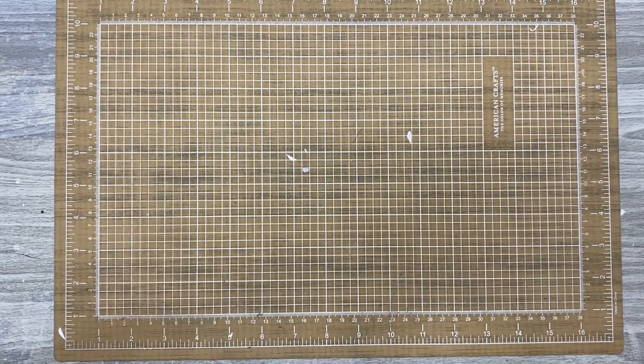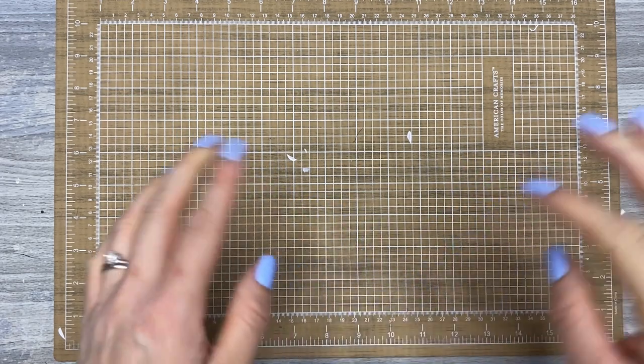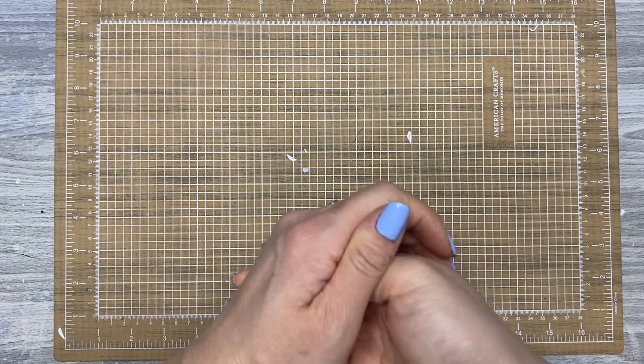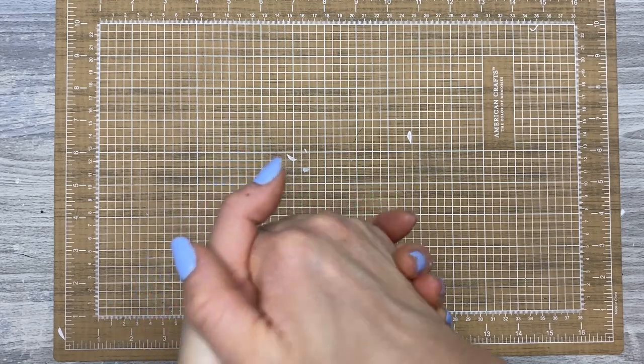Hey everyone, it's Gem with Chappie Plans. Happy Friday! I have a huge haul today — like it's big. I've said that before, but this is really a big haul. I'm gonna try to move through it as quick as I can. So grab a snack and a drink, and if you want to see what I grabbed, stick around.